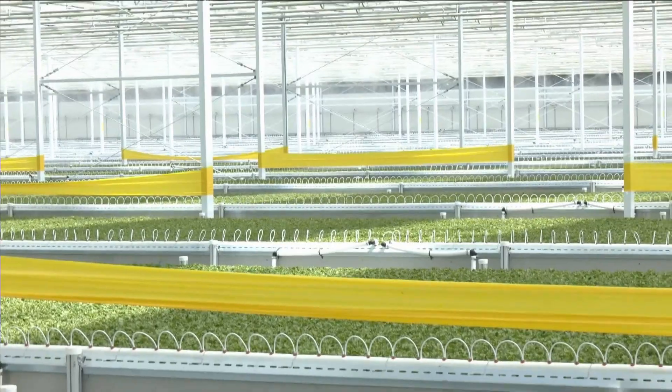Nicole Hayes is Director of Farm Credit Canada's Innovation Hub and she's joining us now with more on how farmers are using AI. Good morning.